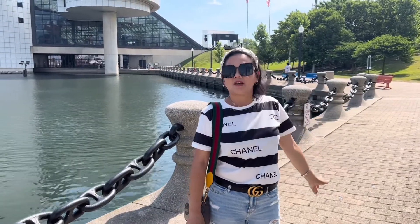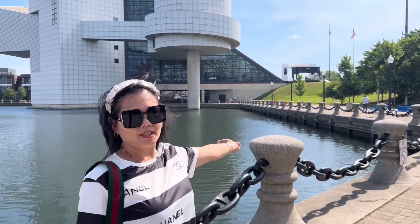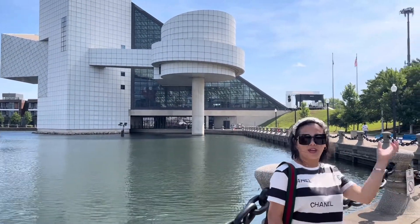Hello guys, we are here in Cleveland! In Rock and Roll Hall of Fame — this is the way we're going to go over there in the building. So let's go!